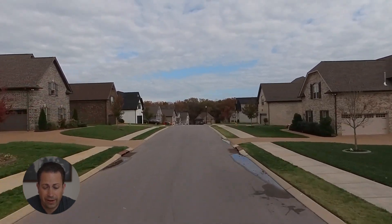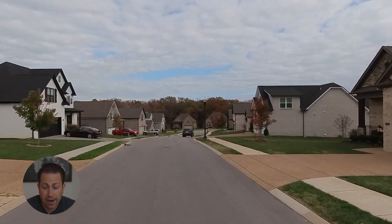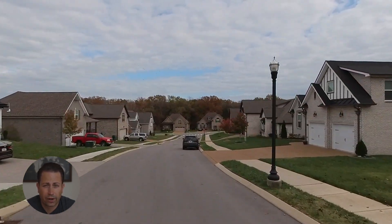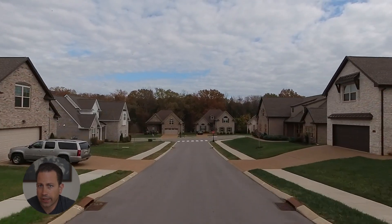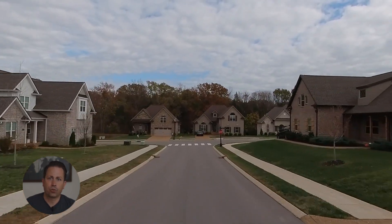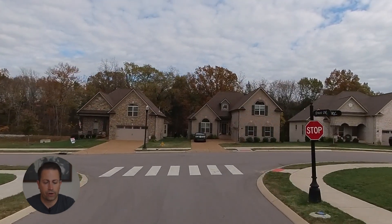The homes in this neighborhood are, on average, three bedrooms, two and a half bathrooms, and around 2,450 square feet. They do range, however, anywhere from 2,100 square feet up to about 3,100 square feet.